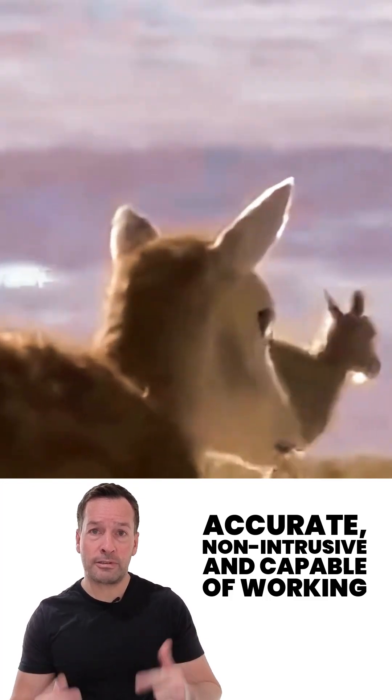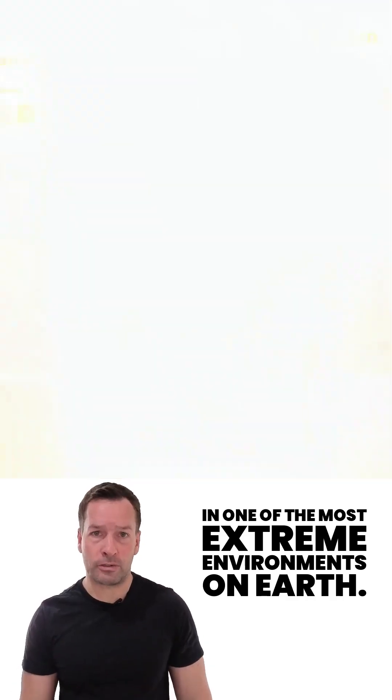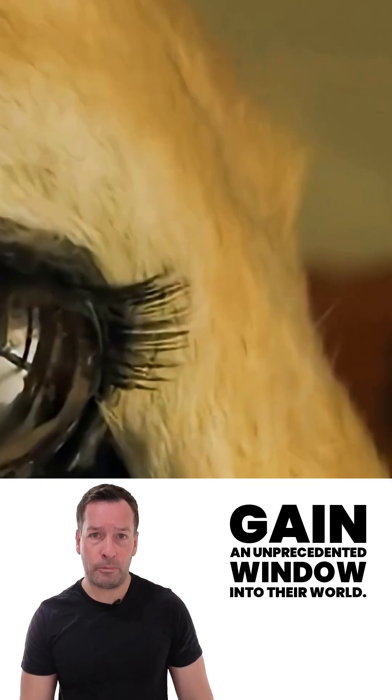For conservationists, this is a breakthrough. Accurate, non-intrusive, and capable of working in one of the most extreme environments on Earth, the Tibetan Antelope gains a silent guardian, and scientists gain an unprecedented window into their world.